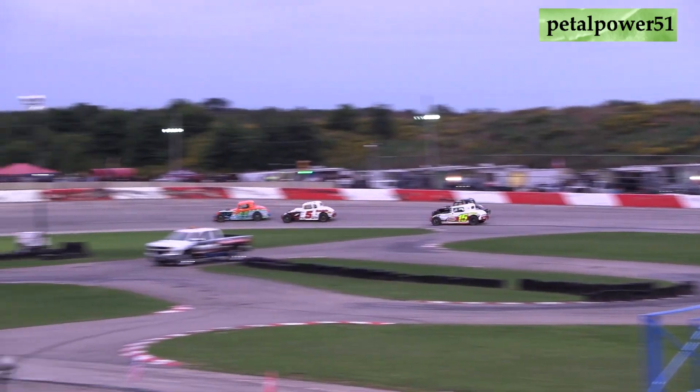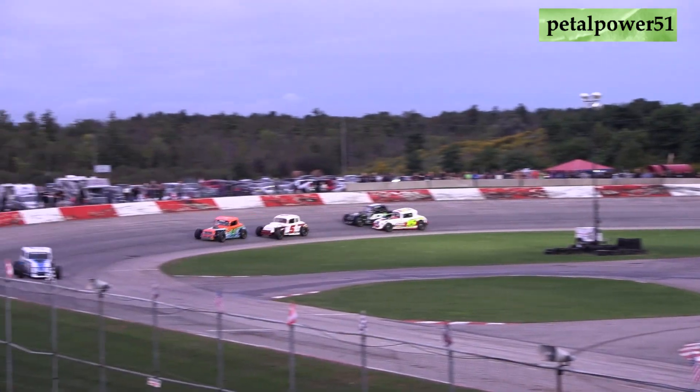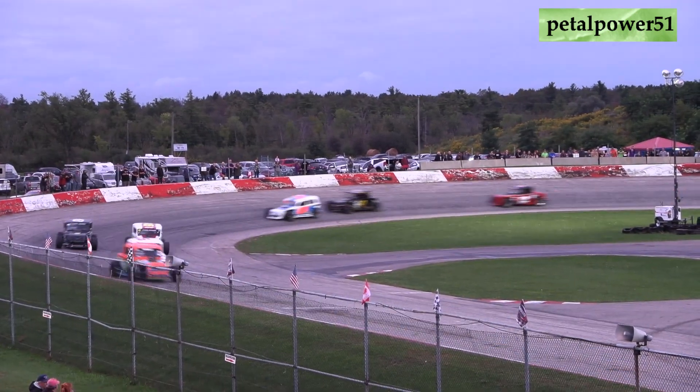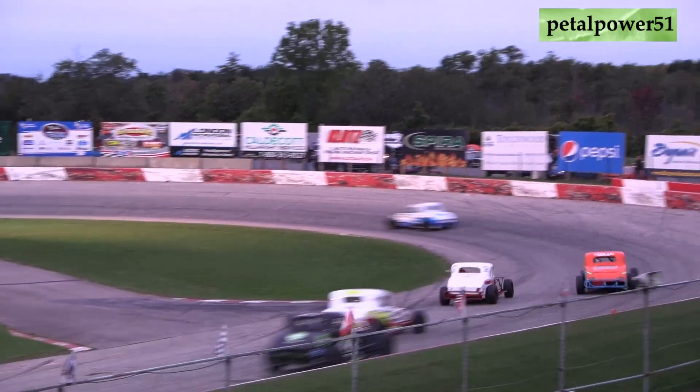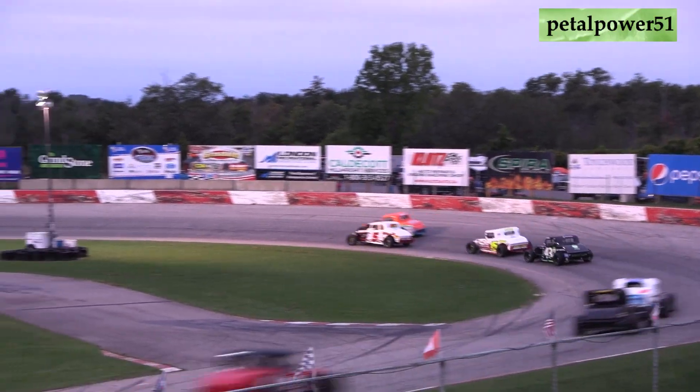The eight car of Ricky Williger stretches his lead up to about a half-straightaway lead over the 14 of Scott Tinelli. On the five of Mike Pod, it's side by side for fourth and fifth. TJ Marshall and Jay Pepin go toe-to-toe down back into turn number one here on lap three.